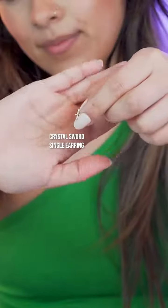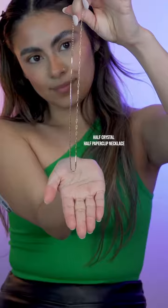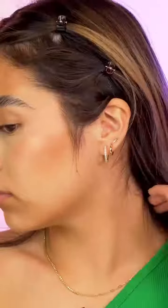Third, I'm gonna put in our CZ little sword stud. And to seal my look, the last thing I'm gonna put on is this necklace. It's like half crystal and half paperclip, so you get kind of a different vibe. So this is the final complete look.